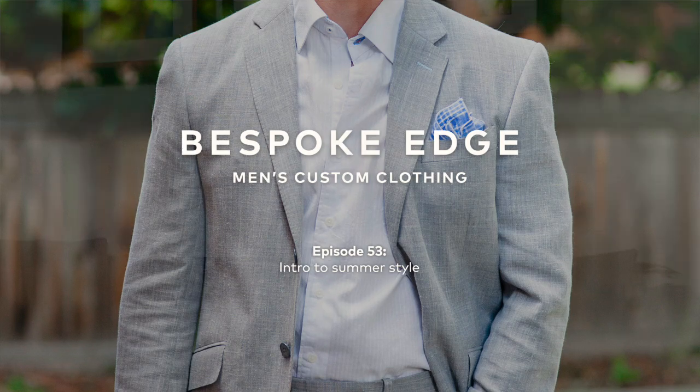Hey guys, this is episode 53 of the Daily BE. Around the country it's getting a lot warmer and obviously we're thinking more and more about summer style. Whether it's summer suiting or summer dress shirts, you'll start to see a lot more episodes here with a nod to the warmer weather.